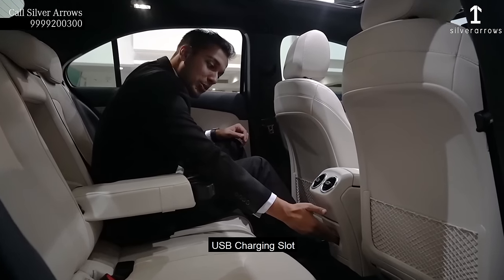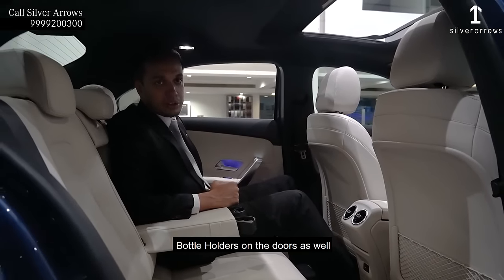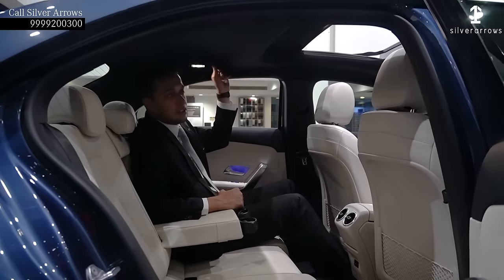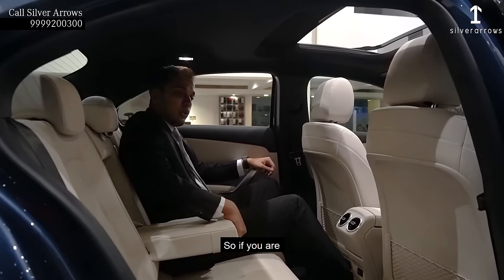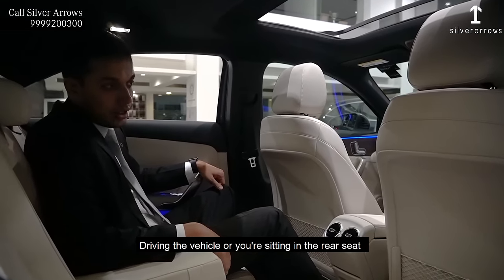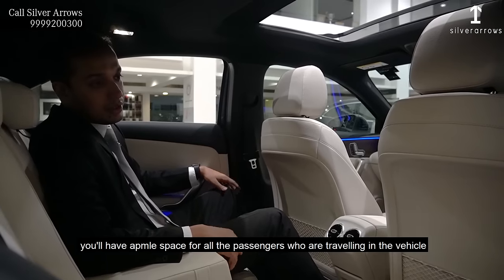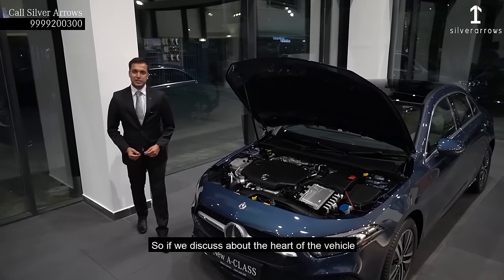It also has rear armrests along with cup holders, rear AC vents, a USB charging slot, a magazine holder, bottle holders on the doors, and hooks to carry your stuff. So whether you are driving the vehicle or sitting in the rear seat, you will have ample space for all passengers travelling in the vehicle.